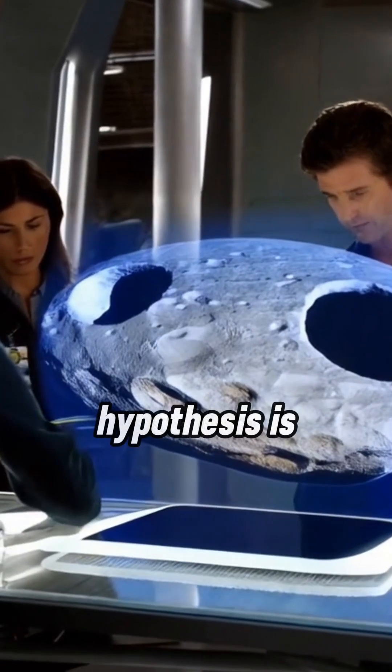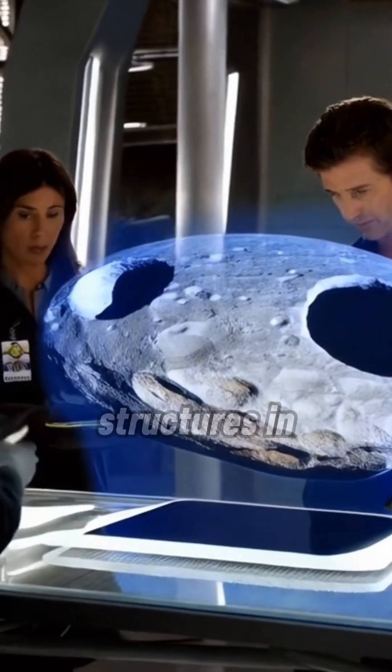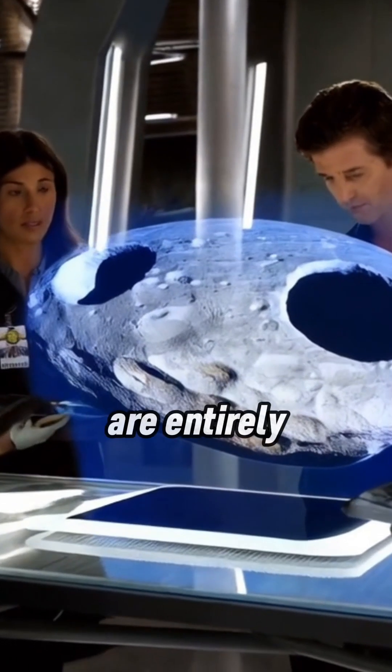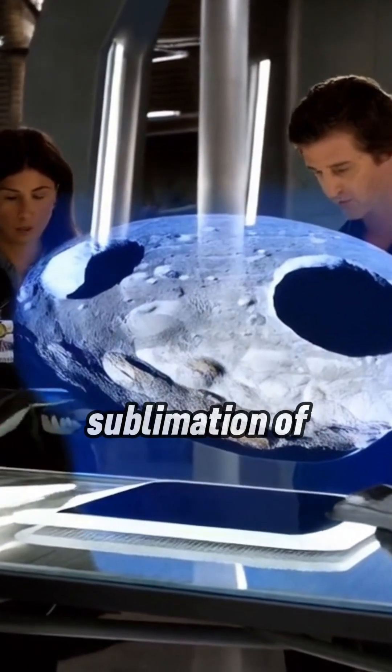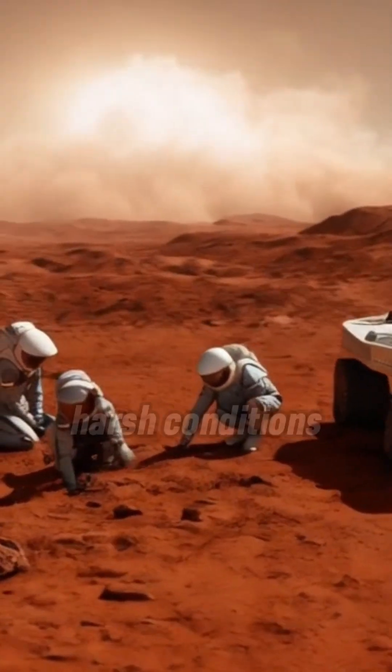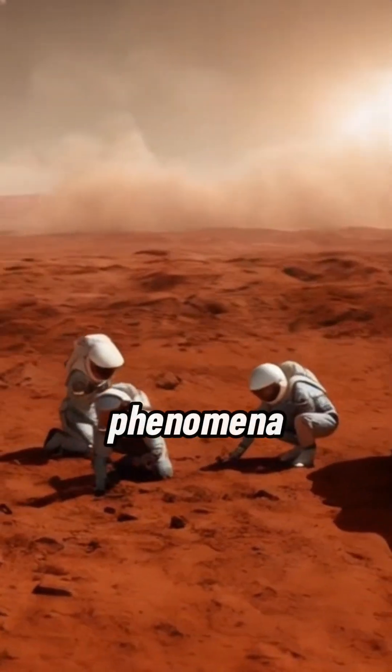If this hypothesis is accurate, it suggests these odd structures in Sputnik Planitia — a heart-shaped icy plane on Pluto — are entirely natural and shaped by the sublimation of nitrogen ice. While it's unlikely crabs or any form of life exist in Pluto's harsh conditions, these geological phenomena remind us of the fascinating processes at work in our solar system.